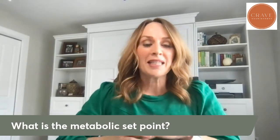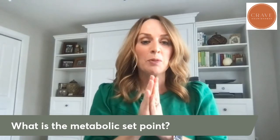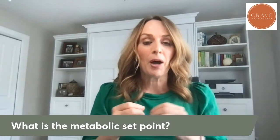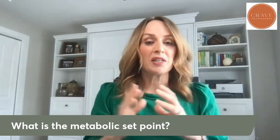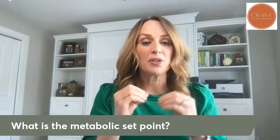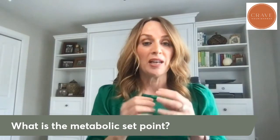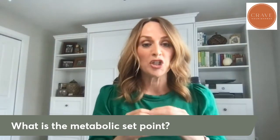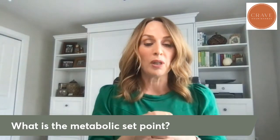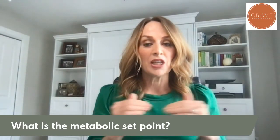Metabolic set point is the intersection where the body's pH balance, cellular communication, metabolic functions, and all the other systems in the body all sort of intersect to create a homeostasis or a balance where good metabolic action happens. In an ideal situation, that helps us to monitor our weight balance without a whole lot of effort, because everything is in check.